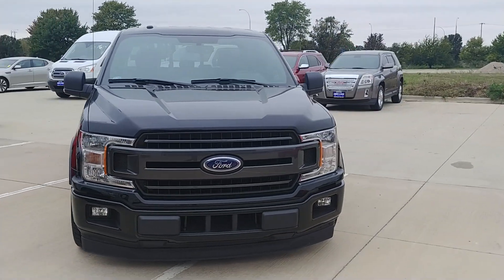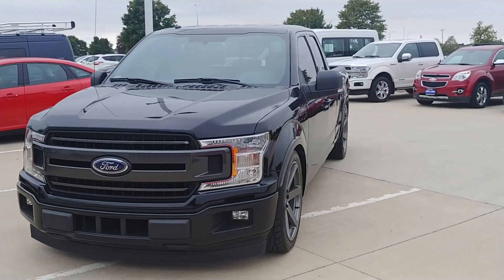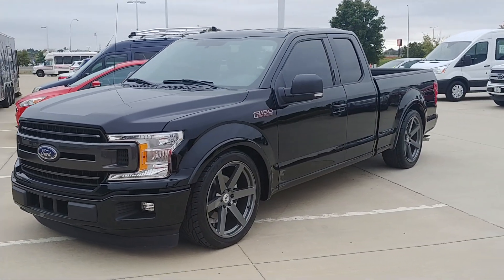Saying goodbye to this one. This is one of our favorites — one of the best looking ones we've done. That stance is absolutely killer.